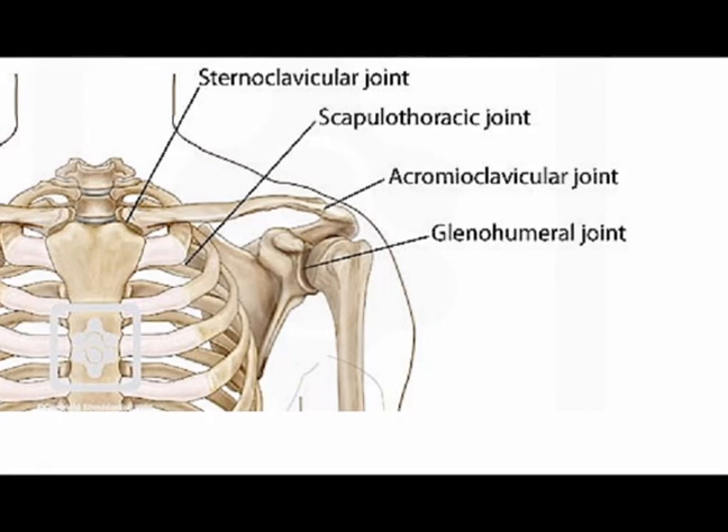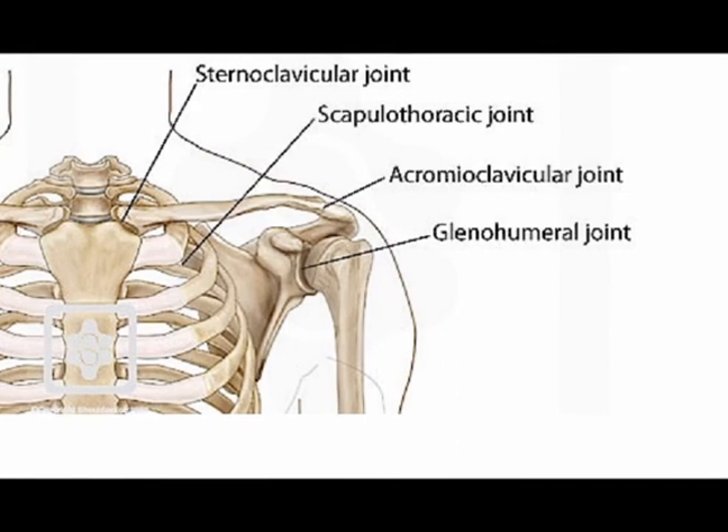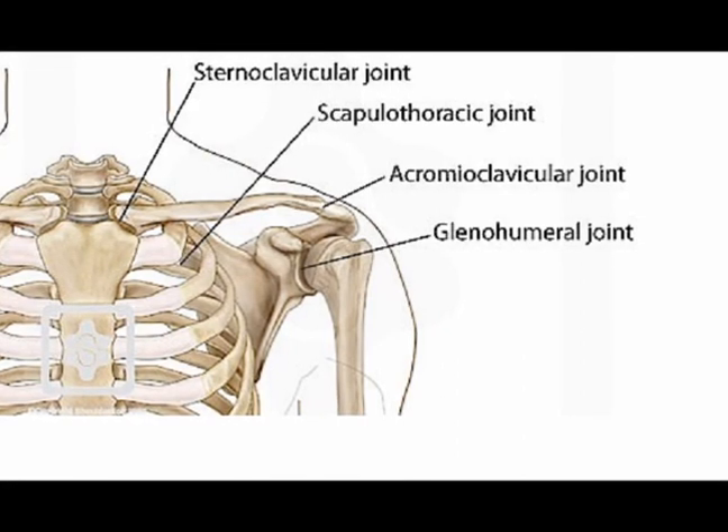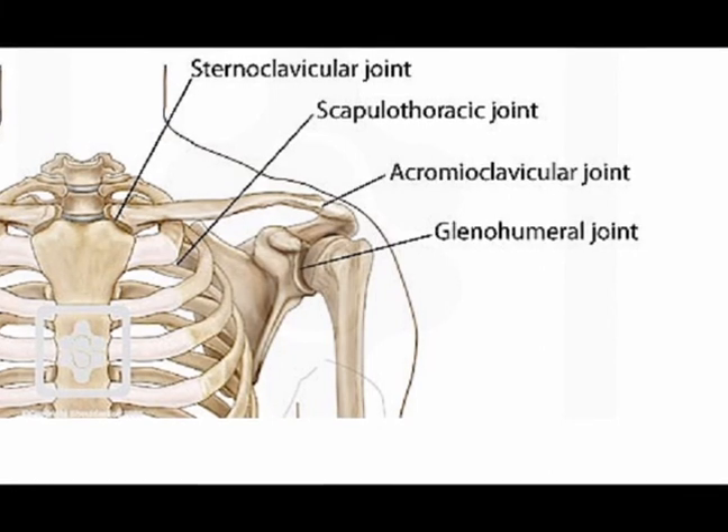So these four joints — the glenohumeral joint, the scapulothoracic joint, the acromioclavicular joint, and the sternoclavicular joint — compose the shoulder complex.